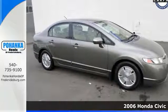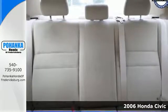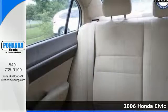Here's a 2006 Honda Civic Hybrid. Safety, comfort, convenience and fun are main ingredients for this unforgettable vehicle.